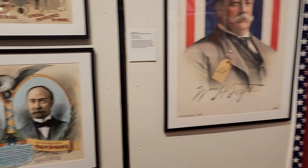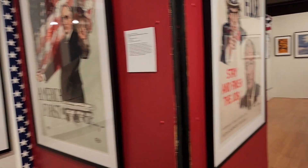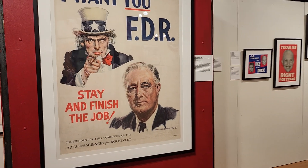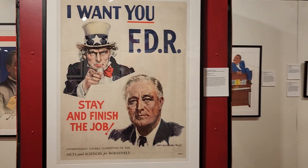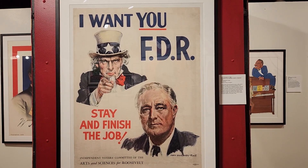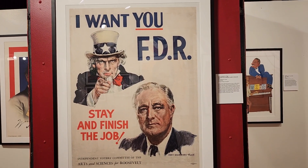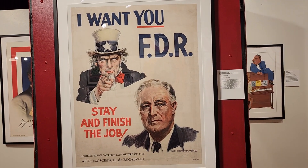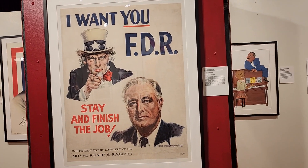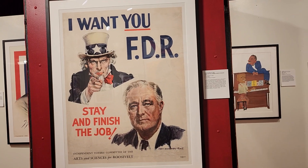The idea being that the rods are stronger together — any of these rods could be broken if they stand alone, but together they're stronger. Here we have FDR, Franklin Roosevelt, in 1944. This is the fourth time he runs for president, and the message is: I want you, FDR — stay and finish the job. He will die in his last term as president.